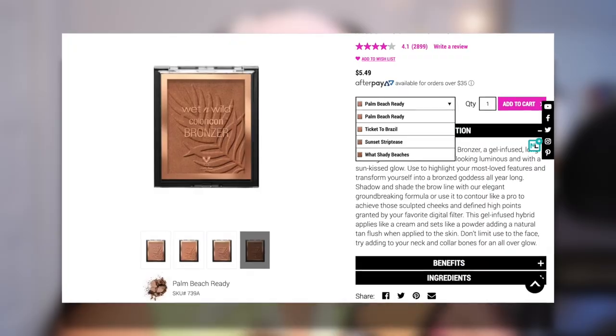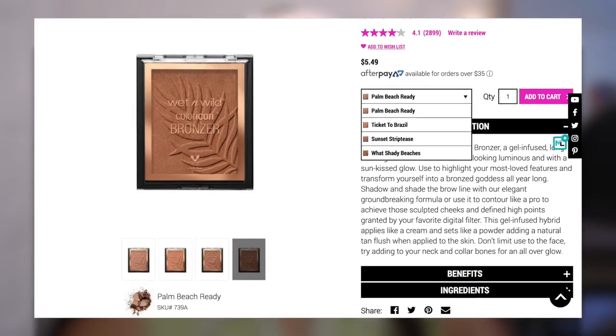Next I'm going to go in with this bronzer by Wet n Wild — it was $5.49. I checked their website to see if they had more shades because at my drugstore they only carry two. To me, if you're going to carry a product, you might as well have the whole line, because you're discriminating in terms of accessibility for people of color and darker shades. These brands work hard to create various shades for all people, so why not make them all accessible? That's my little rant.